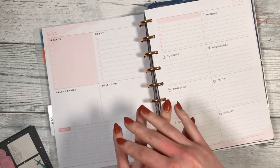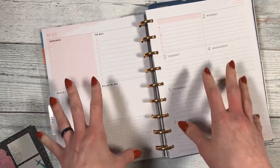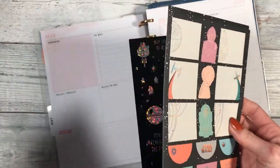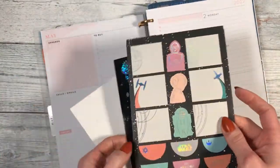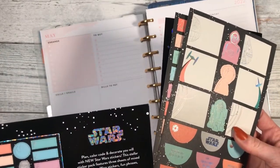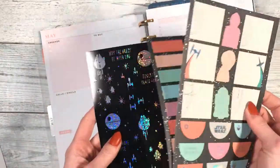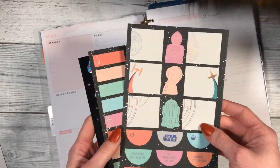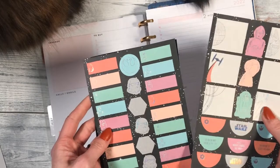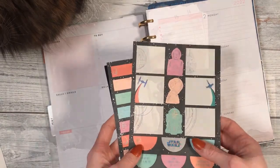Hey everybody, welcome to my plan with me for my dashboard spread for the week of May the 4th. In a stunning turn of events, I am going to do a Star Wars spread. I got these stickers off Amazon a while ago — I think they're technically Erin Condren stickers — but they should work and I thought they were really cool, considering they're like a pastel holographic theme instead of what I would consider traditional Star Wars colors. So if you want to see what happens with this, stay tuned.